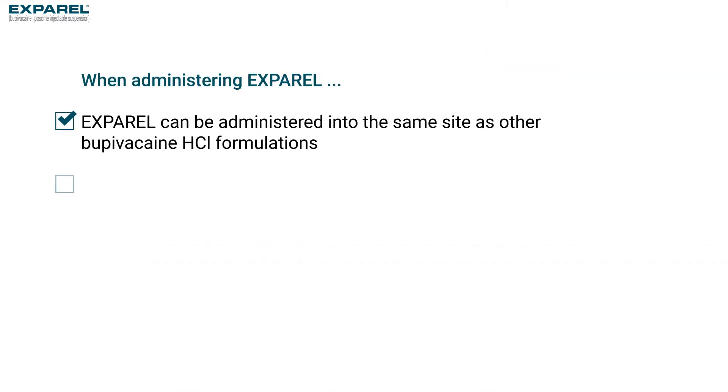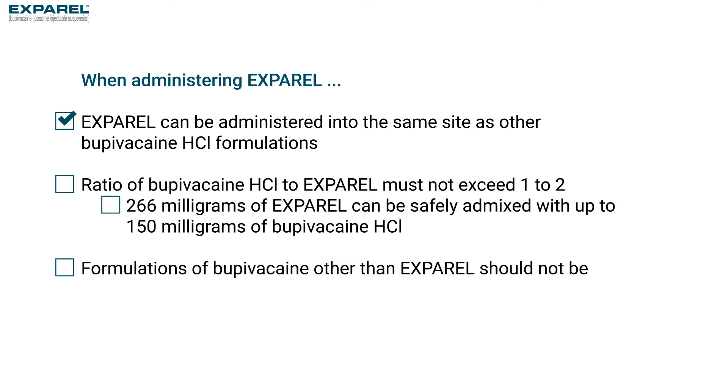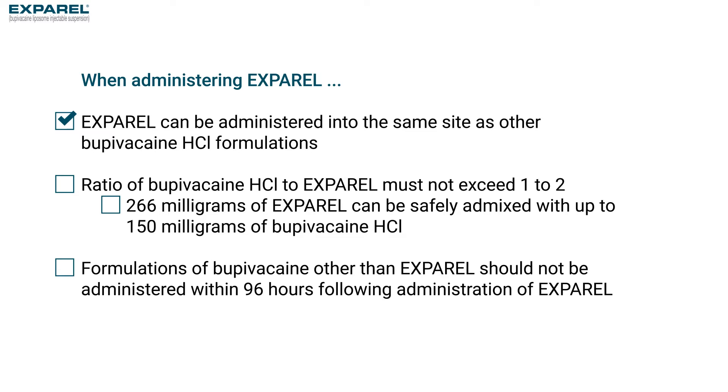Exparel can also be administered into the same site as other bupivacaine hydrochloride formulations, either admixed in the same syringe or with bupivacaine hydrochloride injected immediately before Exparel. But the ratio of bupivacaine hydrochloride to Exparel must not exceed 1 to 2. For example, 266 mg of Exparel can be safely admixed with up to 150 mg of bupivacaine hydrochloride.